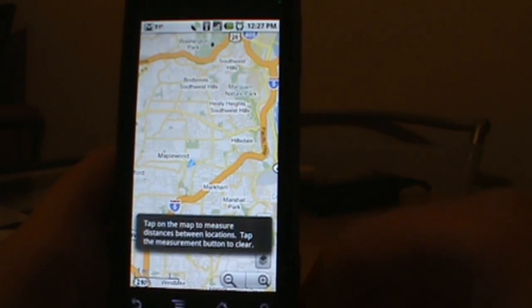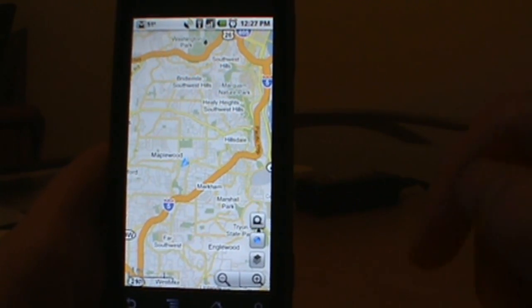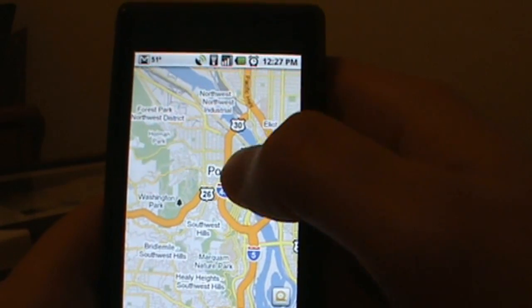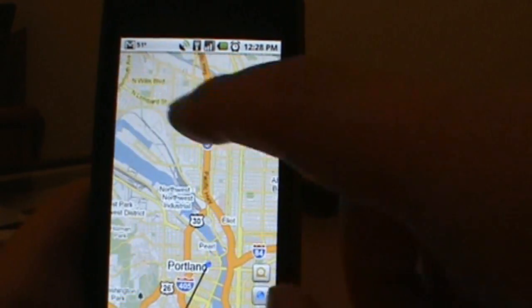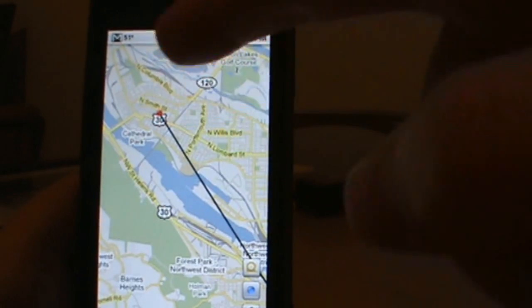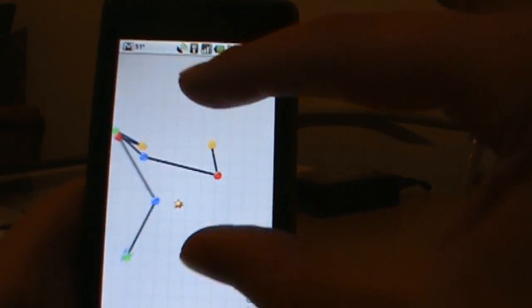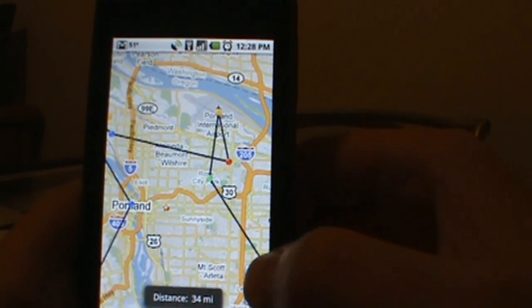Let's show you the Measure tool. Since we picked the Measure layer, we've got a little yellow button. When you tap it, it turns yellow and it's on; gray means it's off. Just tap on the map to put a dot, and tap somewhere else to find the distance. I tapped downtown and it says I'm 4.4 miles away. I tap north Portland and it says 10 miles from downtown — it doesn't factor in roads, just straight-line distance. You can keep tapping around, pinch and zoom, and keep adding points. Hit the yellow button again to clear it out.